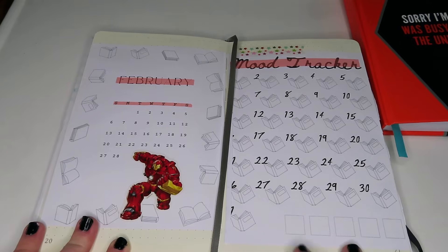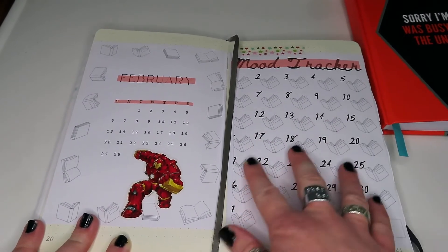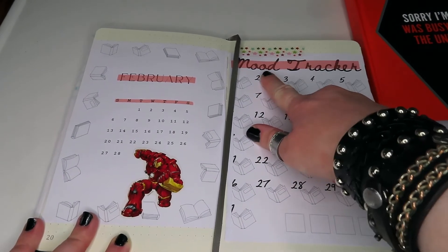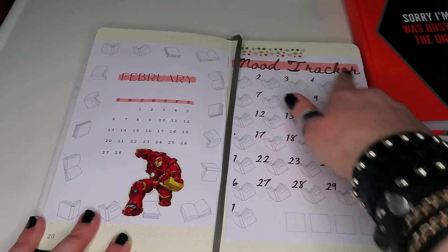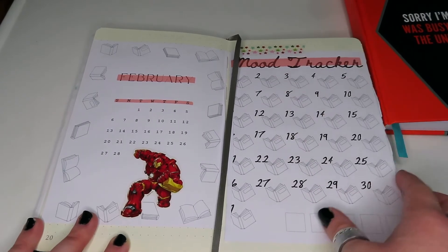We also have the mood tracker. It's very similar to the previous one — we've just got all of these open books where you can colour in the covers according to your mood that month. I've added a little bit of colour with a splash of pastel pink and a little bit of washi tape.